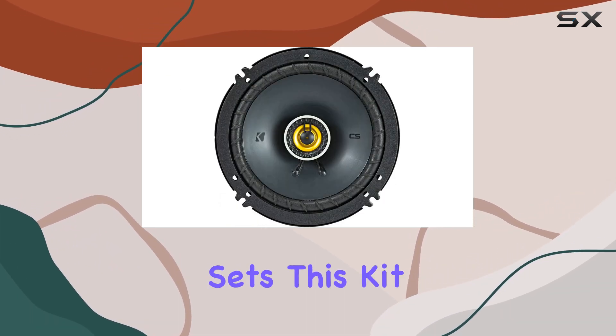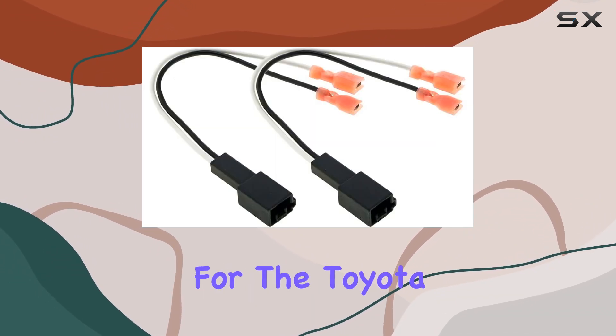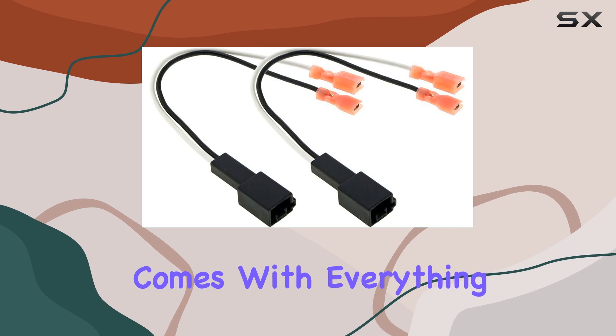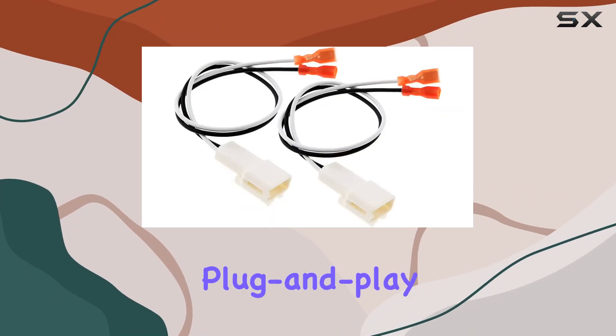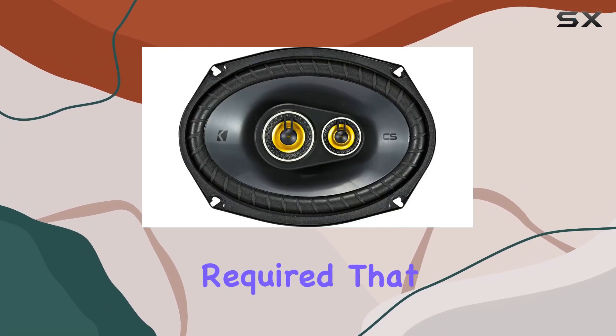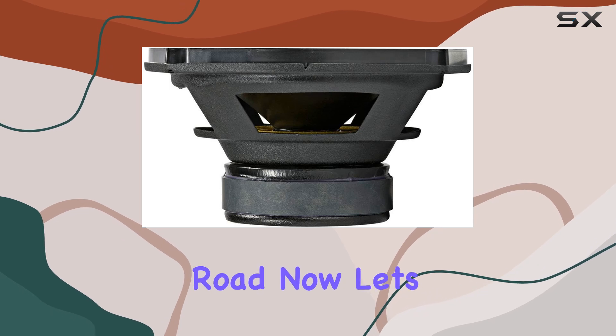What really sets this kit apart is its compatibility and ease of installation. Perfectly matched for the Toyota Tacoma, the package comes with everything you need, including adapters and harnesses, making it a simple plug-and-play process without any cutting required. That means less time tinkering and more time enjoying your favorite tunes on the road.